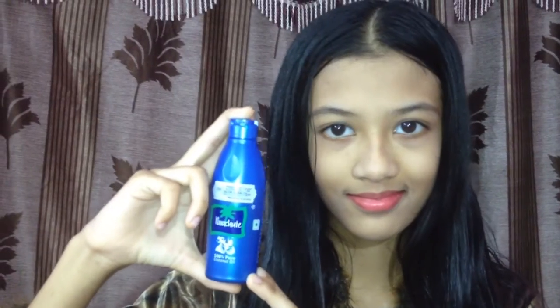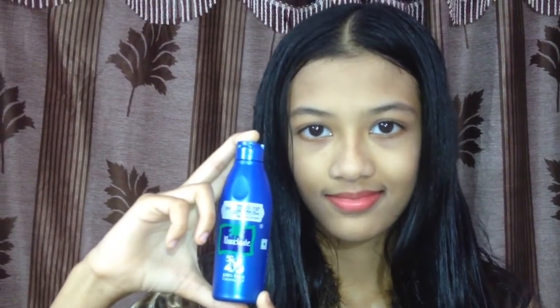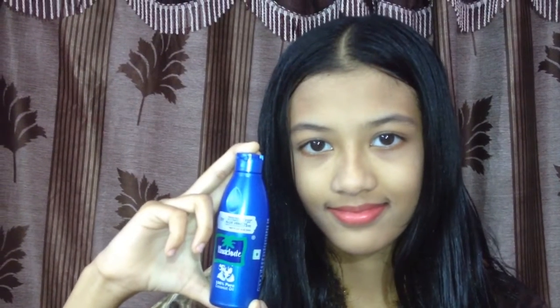First of all, we are going to take Parachute coconut oil. It's an excellent brand. Use coconut oil as a natural way to help your hair grow longer, thicker and faster. The vitamins and essential fatty acids naturally found in coconut oil nourish the scalp and help to remove sebum build-up from hair follicles.